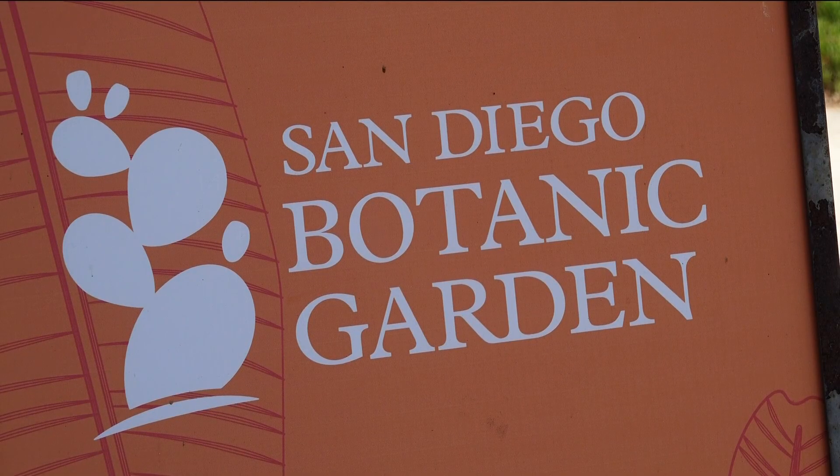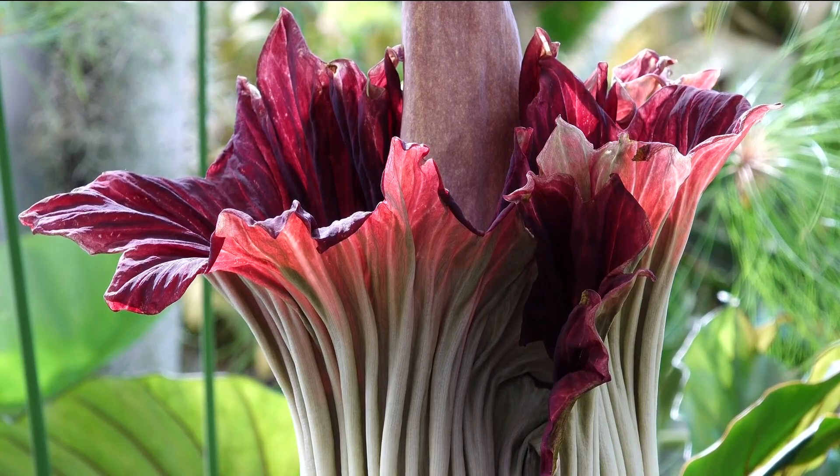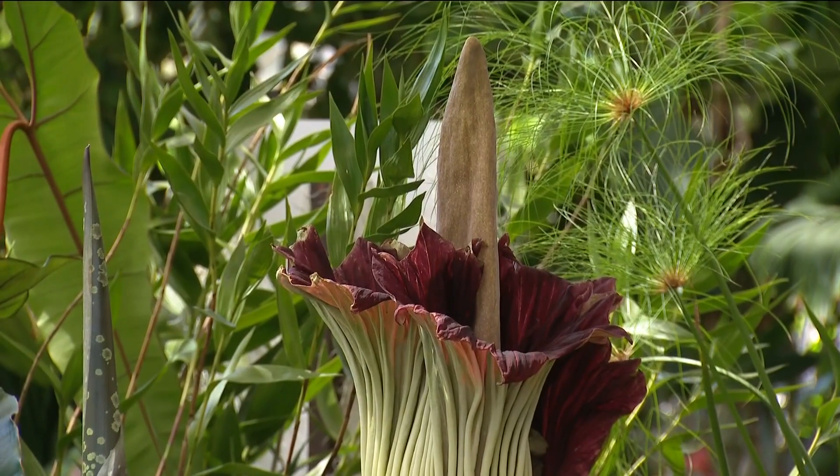The San Diego Botanic Garden will have extended hours tonight specifically for corpse flower viewing and smelling. They'll stay open until 10 p.m. In Encinitas, Steve Price, CBS 8.